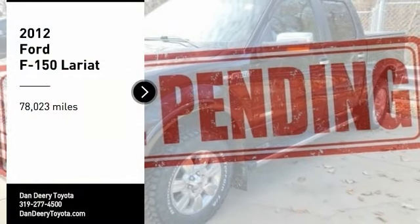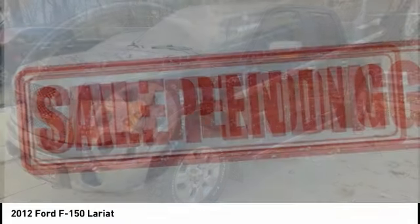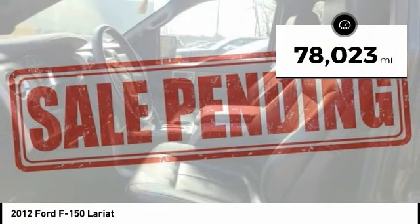Make a great choice today with a 2012 F-150. A Ford F-150 knows how to handle any situation. It's built to follow orders, no whining. This vehicle has less than 80,000 miles.